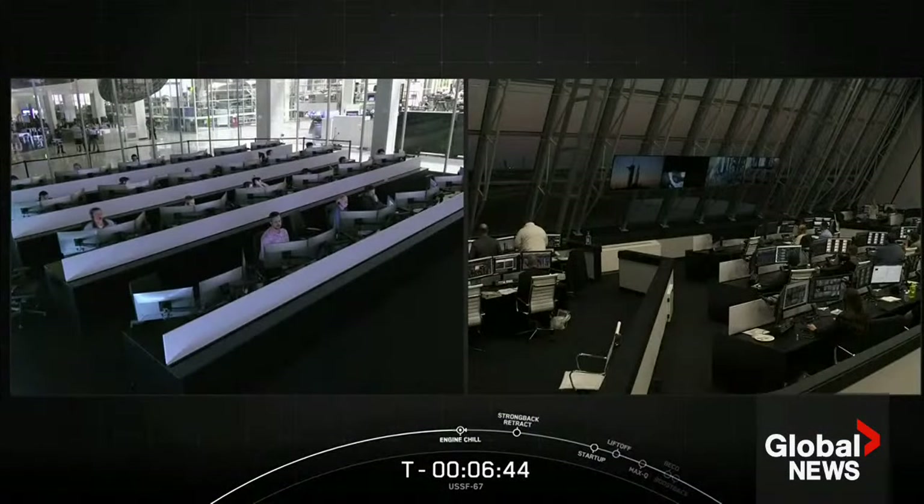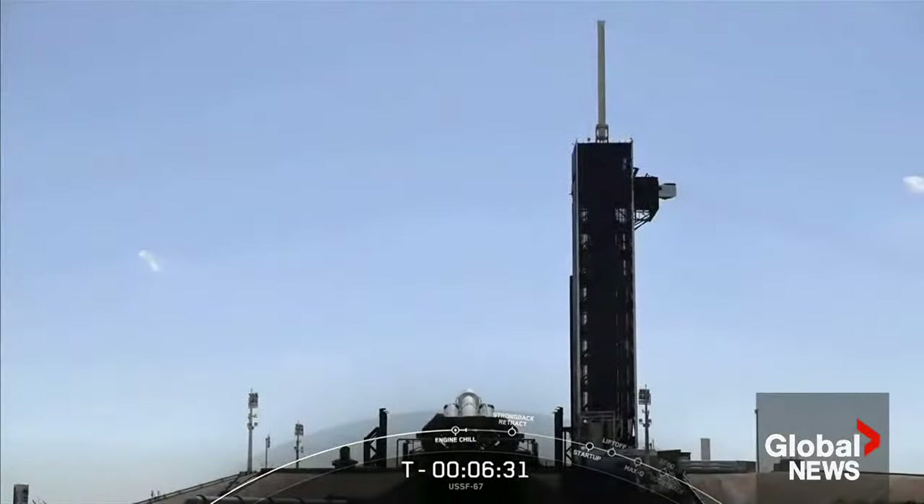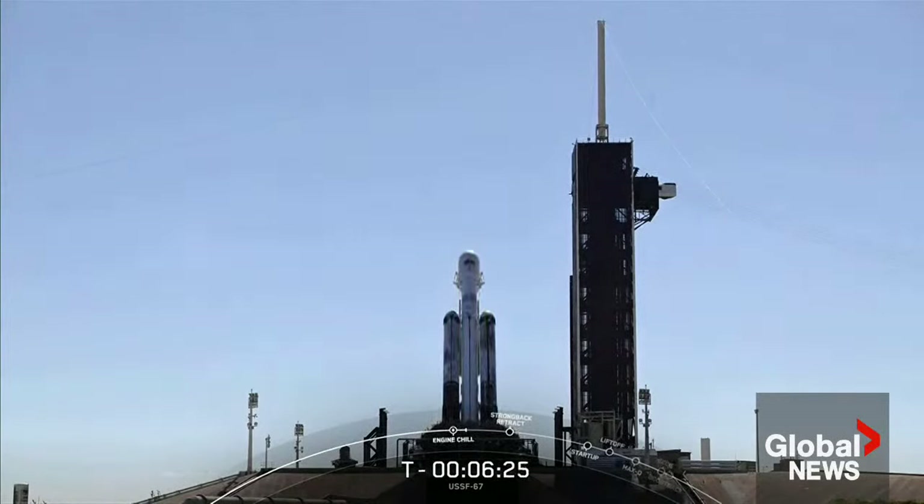At T-minus six minutes and 45 seconds, the SpaceX team continues to count down for launch of our fourth operational Falcon Heavy flight and all systems are go. Following a successful static fire this past Tuesday, Falcon Heavy rolled out to the pad with the payload at 5:45 a.m. and went vertical about four and a half hours later.